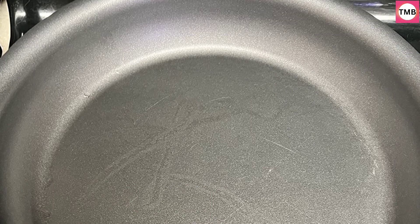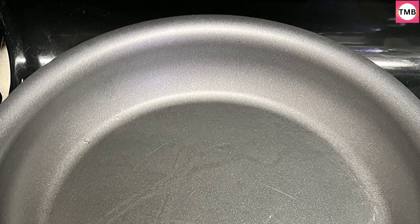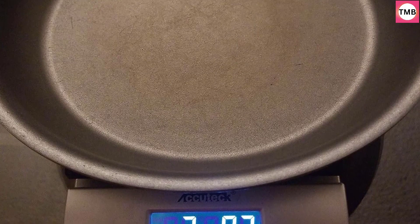Cleans in seconds — thanks to the slick surface, most meals cooked in this nonstick pan can be completely cleaned in seconds. Made in Italy: proudly crafted by artisans in Italy from premium metals to ensure you receive the highest quality cookware.